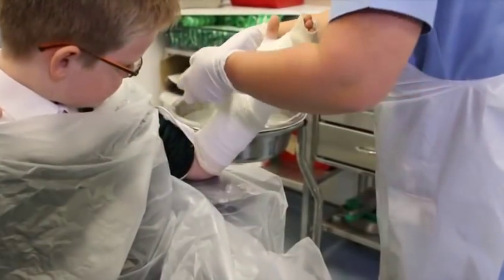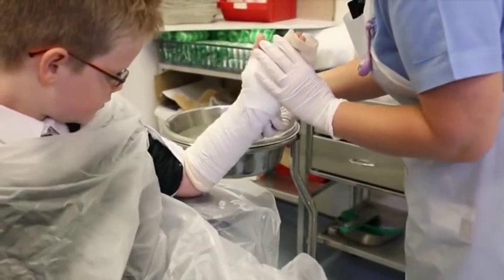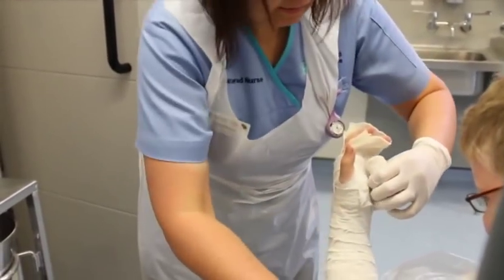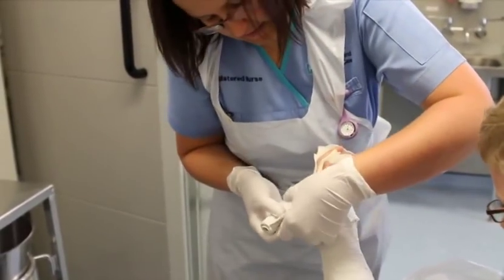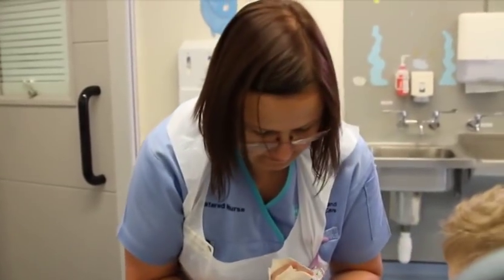Traditionally, buccal fractures were treated with a plaster of Paris cast, worn for up to four weeks and followed up in a paediatric fracture clinic. These plasters, although easy to apply, were time consuming for staff, often resulting in longer waiting times for the patient and the need to re-attend the department for replacement of damaged plasters and a fracture clinic review.